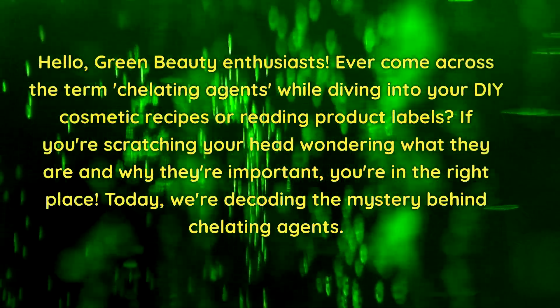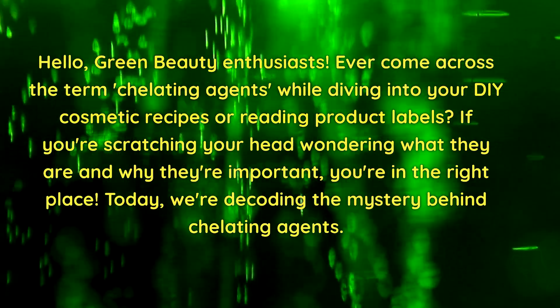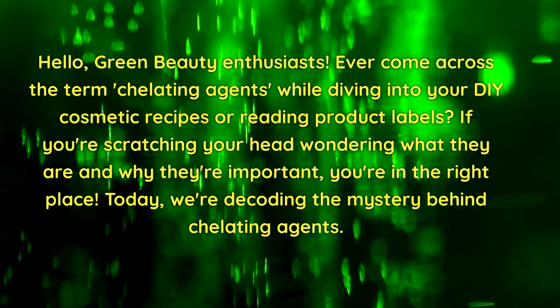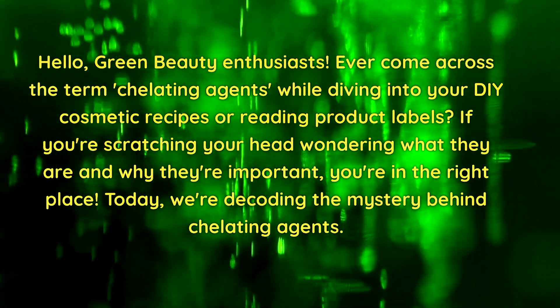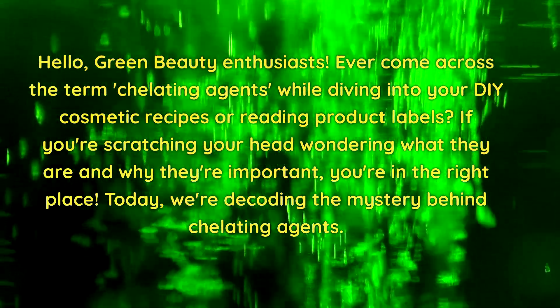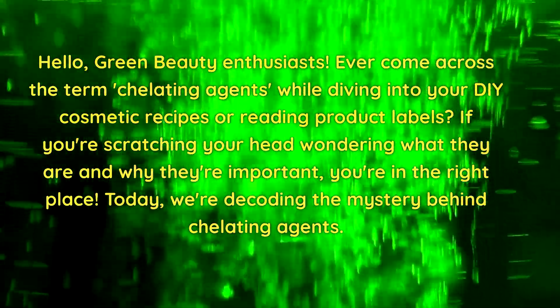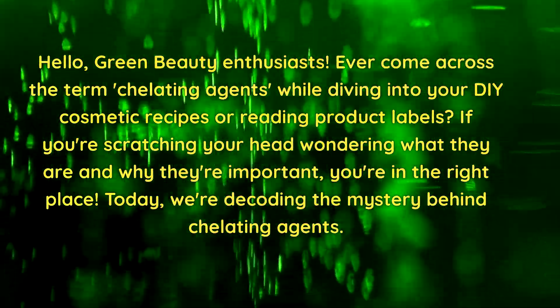Hello, green beauty enthusiasts! Have you ever come across the term chelating agent while diving into your DIY cosmetic recipe or reading through labels? If you are scratching your head wondering what they are and why they're important, you're in the right place. Today we are decoding the mystery behind chelating agents.